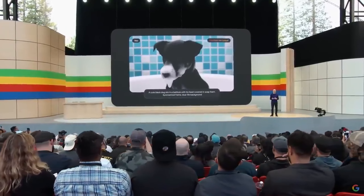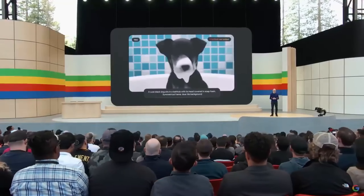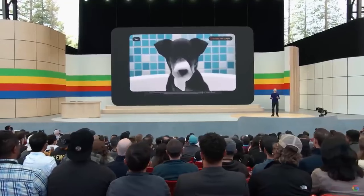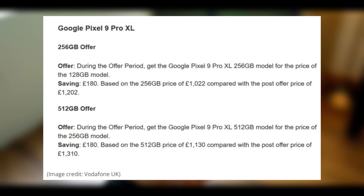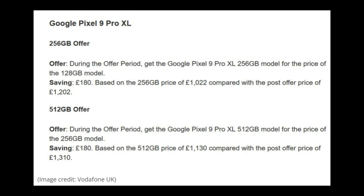Four Pixel 9 smartphones are set to be revealed in a matter of days at the latest Made by Google event. And while it doesn't feel like there's much left to leak ahead of the show, one UK retailer has inadvertently played its pre-order and pricing hand before the four phones officially exist.